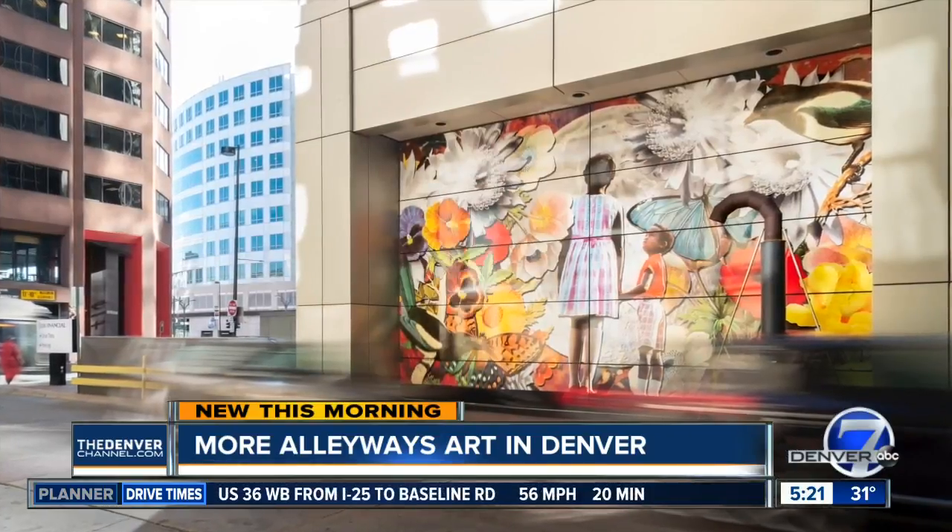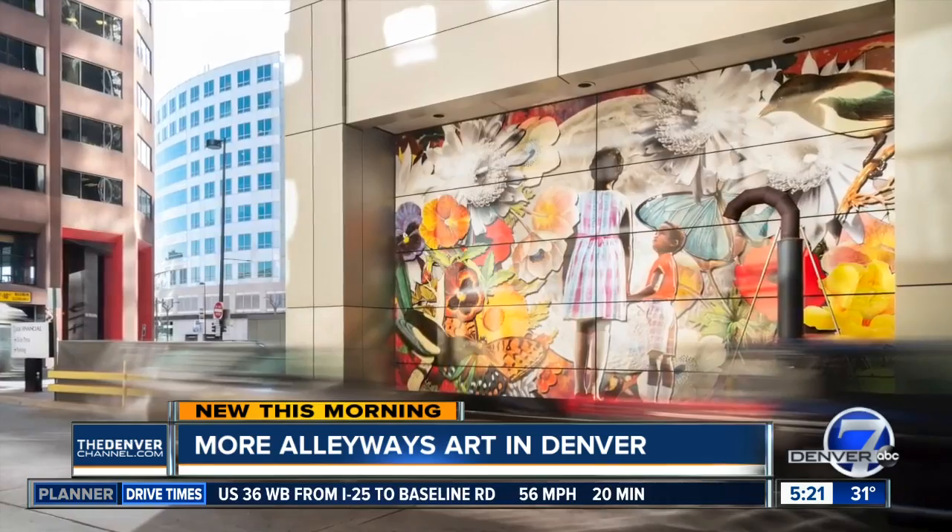Each alley artwork has a description from the artists, just like you would see in a gallery or museum.